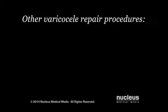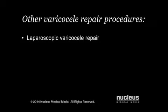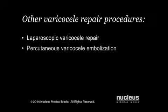Other procedures that may be done to repair a varicocele include a laparoscopic varicocele repair or percutaneous varicocele embolization.